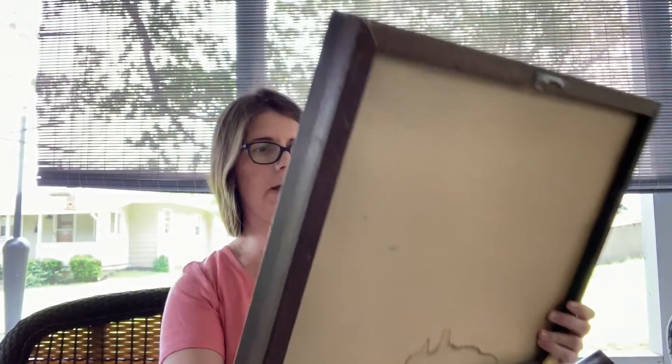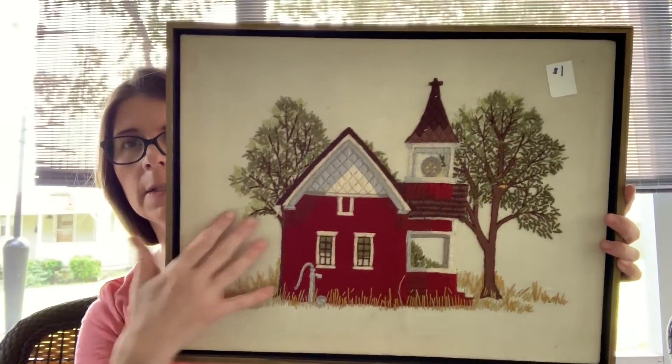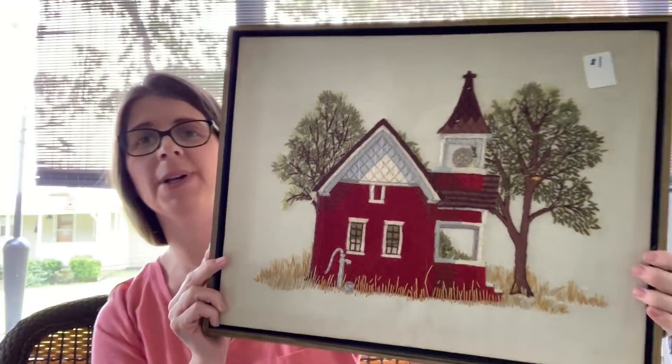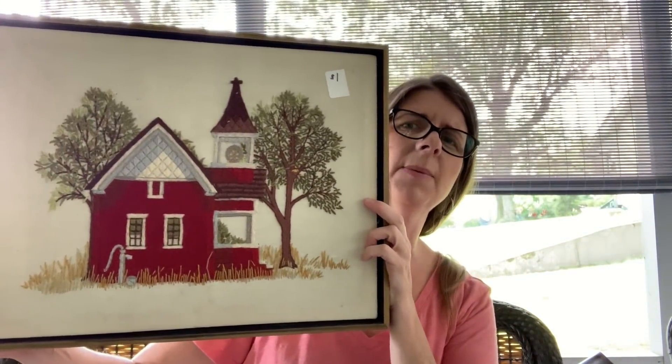I got a couple of embroidery pieces. This one looks like an old schoolhouse to me. It's not covered or anything like that. It looks like the back might have gotten wet at one point, but it was a dollar. I'll throw this up on Etsy for probably about $24.